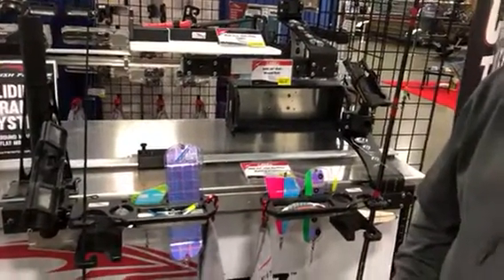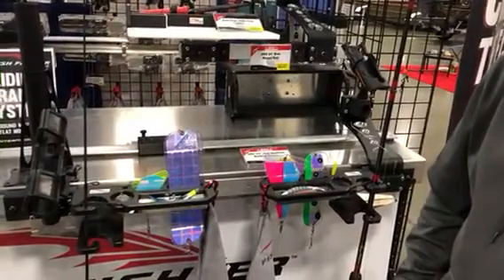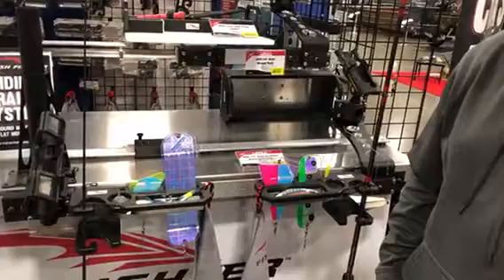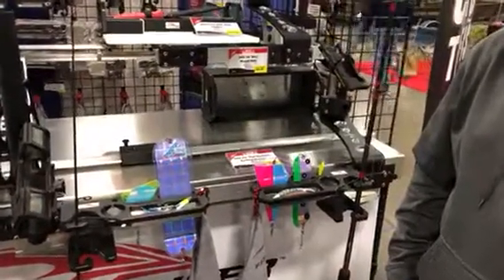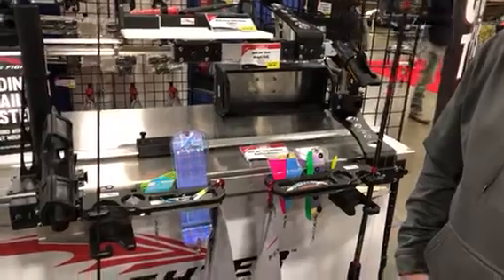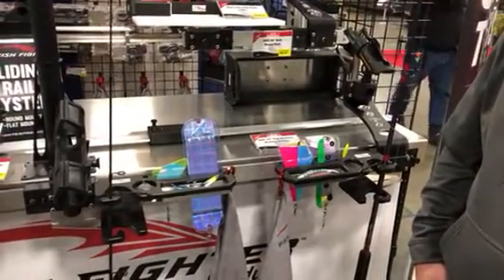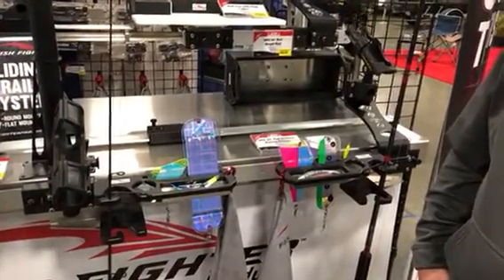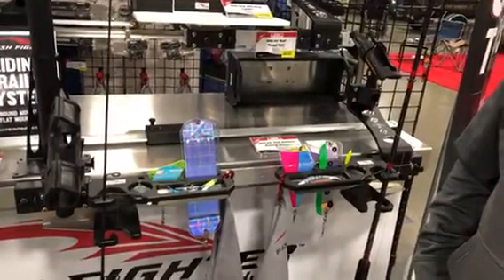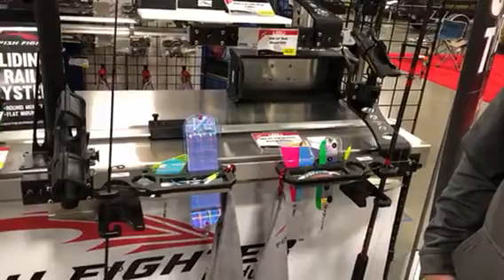I was wandering down the aisles here at the Pialik show and I ran into Tyler with Fish Fighter Products. They're introducing a whole lot of new things for next year, but one of the things that really caught my eye — I'm here with Tyler from Fish Fighter Products — is this new Tackle Tender that is really slick.